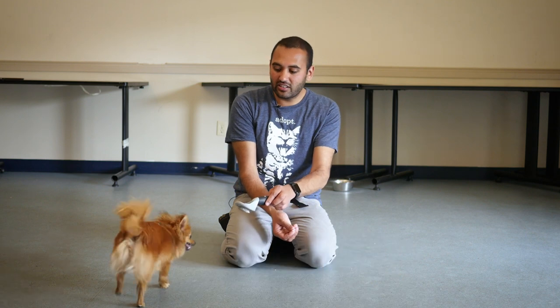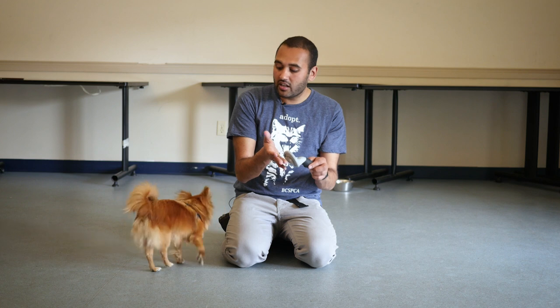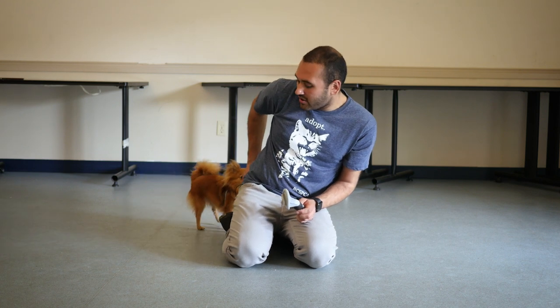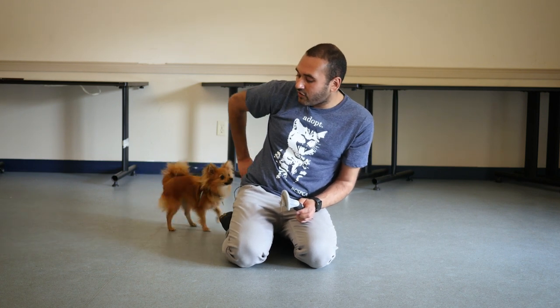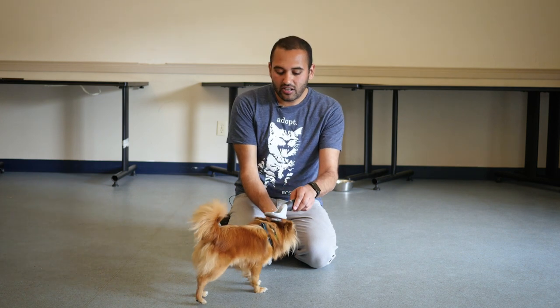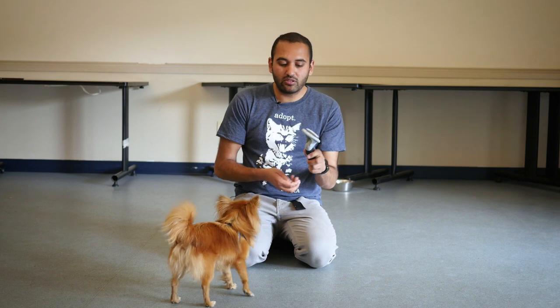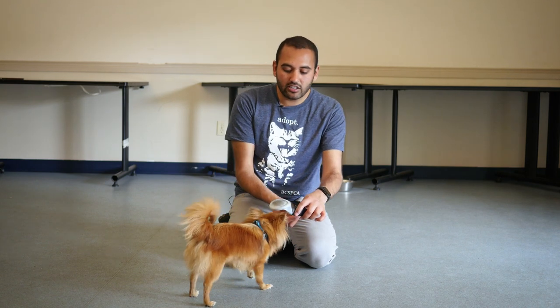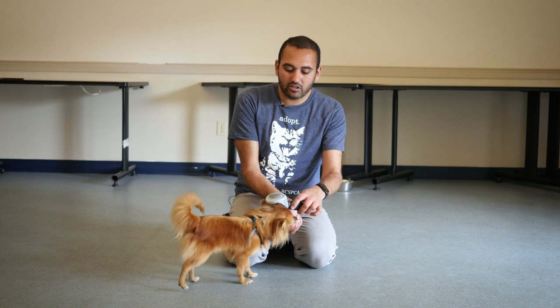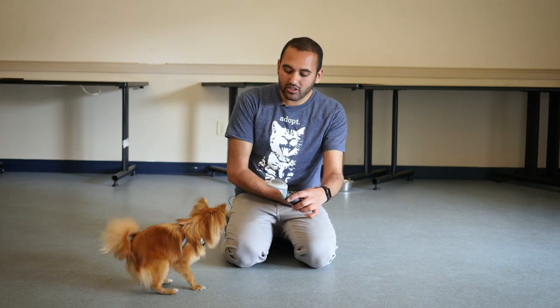Sometimes when they have harnesses and collars on, if the brush touches the collar or harness it gets stuck — they don't like it. So when we do this exercise I'd probably recommend taking off the collar and the harness so it doesn't get stuck on the brush. And if they don't like the bristles, you can get lots of different brushes with different types of bristles, or just turn the brush around and teach him to accept the touch without any bristles. Once he's good with that, we can start to change it.